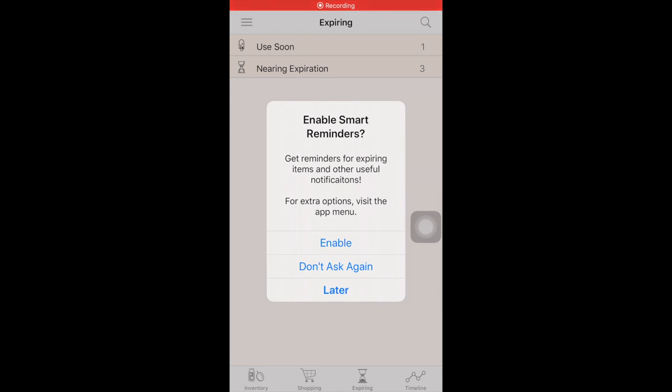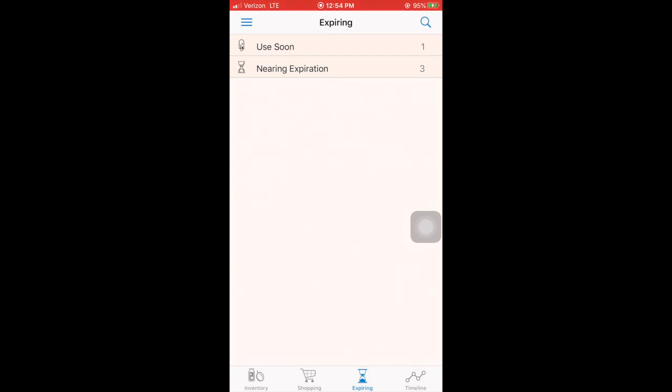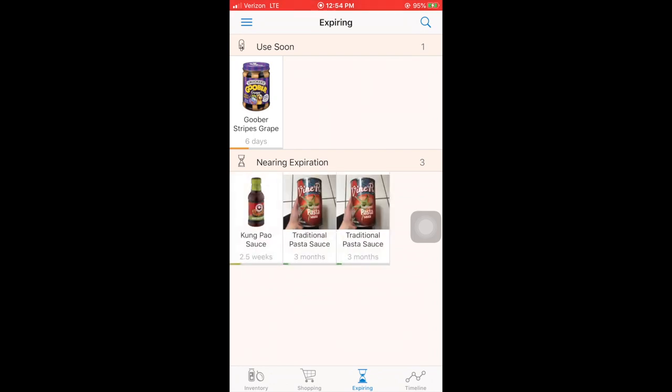Another great feature is that the app will notify you — if you allow it — when things are going to expire within a couple of days, weeks, or months. This helps you plan your meal preps and shopping trips. For example, I have my PBJ expiring in six days, my pasta sauce expiring in 2.5 weeks, and my compound sauce expiring in three months.